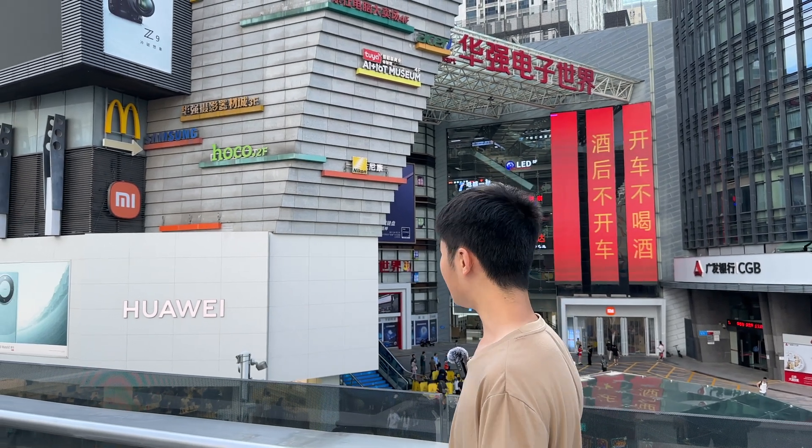Hello everyone and welcome to my channel. Today we are in Shenzhen, China, the Silicon Valley of the East. This is the Huaqiangbei area, known for its over 20 electronics malls selling phone parts, circuit components, and even computer repairs.